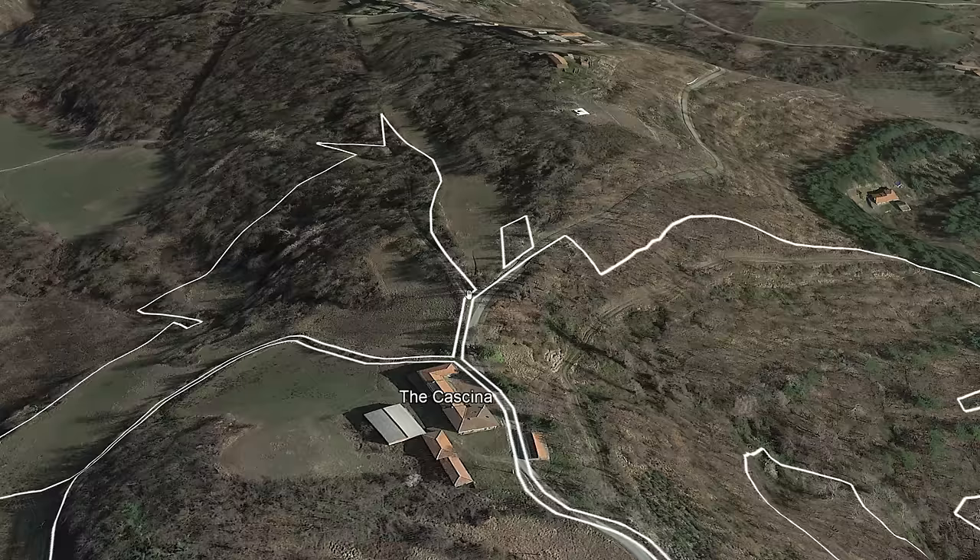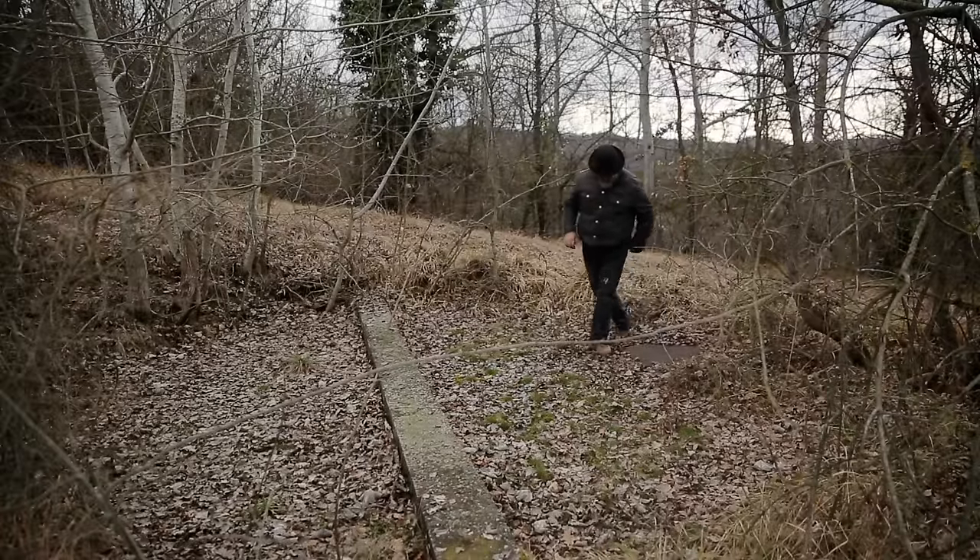The spring sits in a field that belongs to a neighbor, but the spring itself belongs to us. The water is collected in a big 3x3x3 meter cistern.